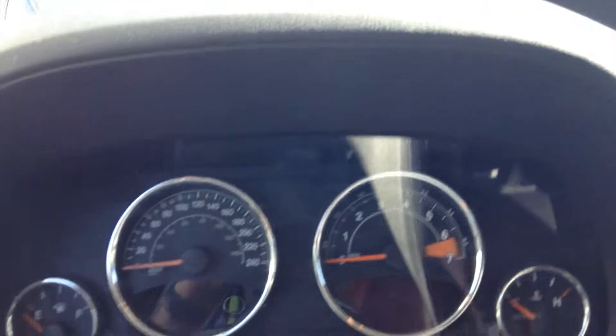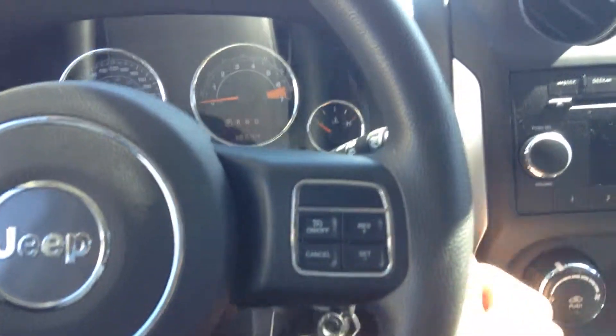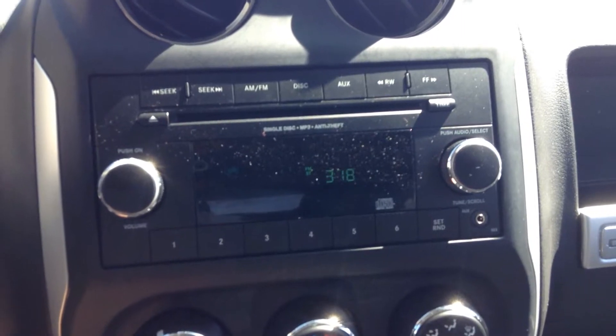18,000 kilometers on this one, and that's what the dash looks like. And on the steering wheel, you do get the cruise control, FM, AM radio, CD, and auxiliary plug-ins.